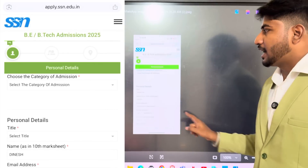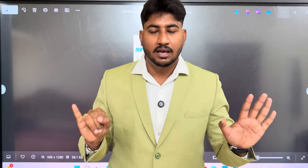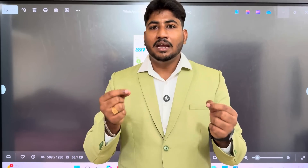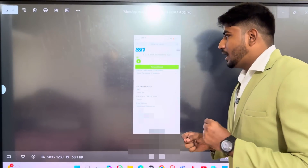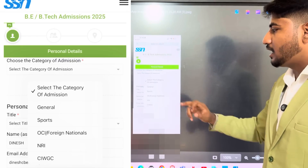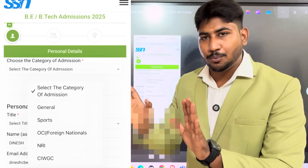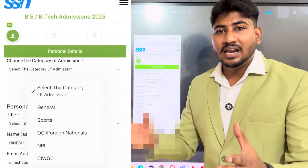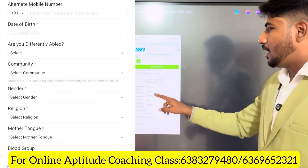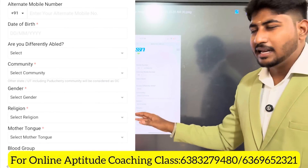Once you click, you will fill in the application form. The first step is to choose the category of admission: General, Sports category, OCA, NRI, CIW, or GZ. Then, click on your personal details — title, name, date of birth, gender, religion, etc.